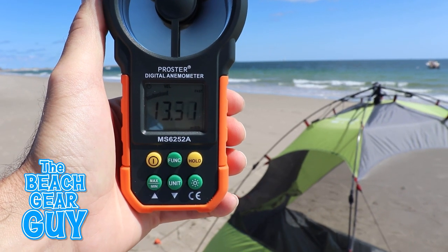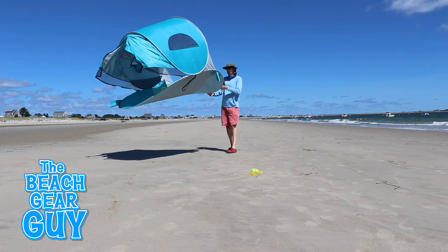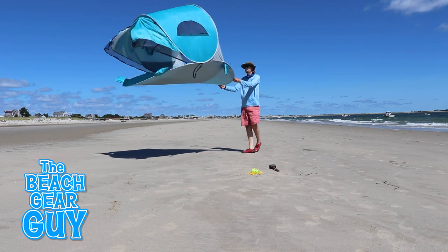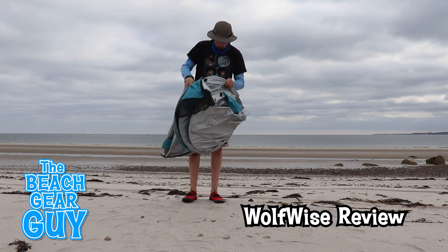Now I have to peg it down so it doesn't blow out to sea. But before I get to that, check out how easy it is to open up this beach tent on a calm day.